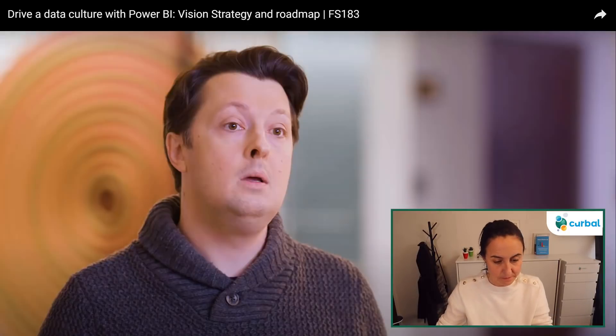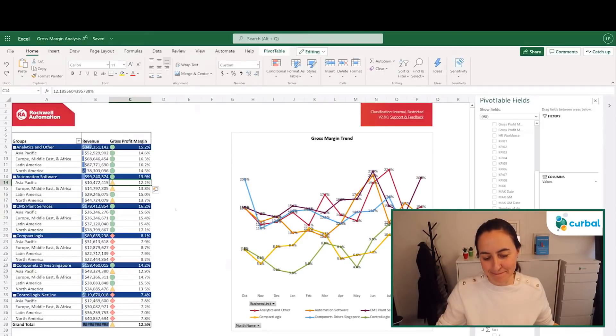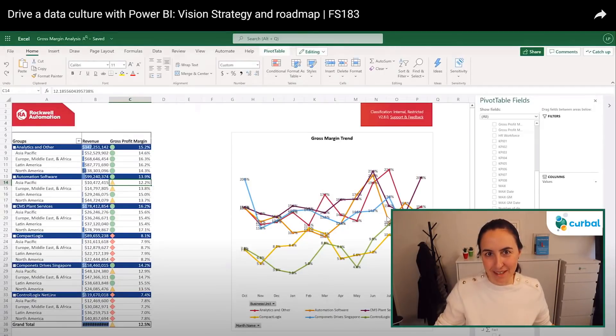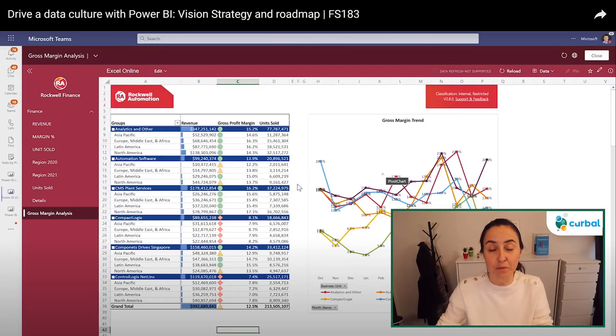Traditionally, these workbooks used Excel desktop to refresh, so users needed to download the file to see the latest data. Now, something coming soon that's never been shown before: Alan opens the file in Excel for the Web, and it opens live and refreshable, still connected to the Power BI dataset. Before, you lost the connection between Excel and Power BI when opening in the browser — now you don't. Everyone opening the file in the browser sees the latest data, and users can make changes to the Power BI-connected pivot tables, running new queries against the dataset.